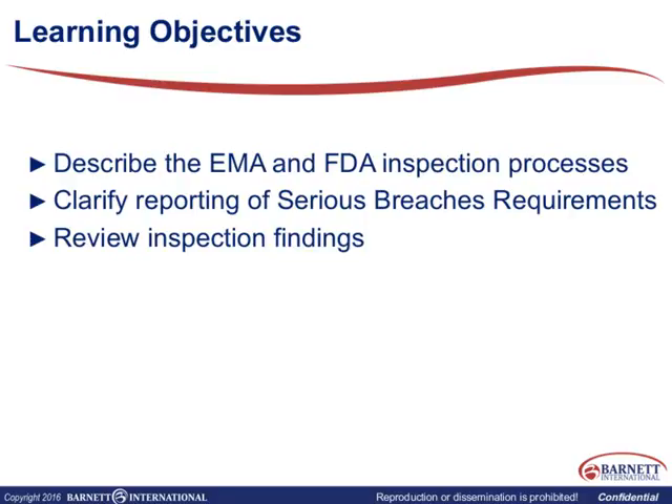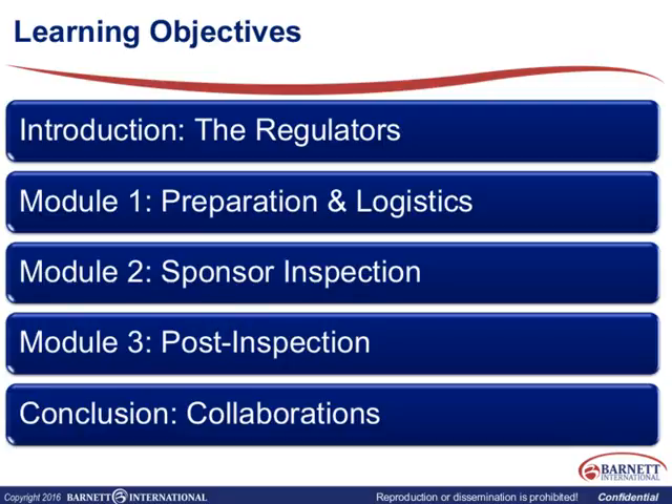The MHRA is a separate entity from the European Union, but they are very much involved in the way they train the Europeans to do inspections. We'll also be concentrating on serious breaches, which is a specific UK MHRA requirement, and we'll go through some inspection findings in this session.